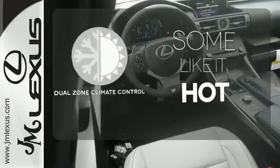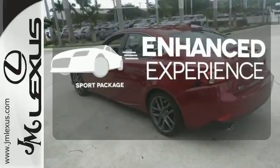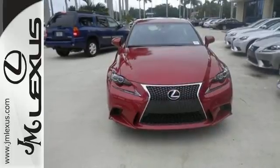Dual zone climate control lets you and your passenger pick a personal temperature. Drivability and functionality is enhanced with the included sport package. Own the road and leave more than just an impression in your wake. Experience this Lexus today.